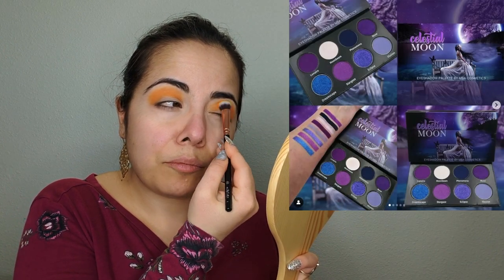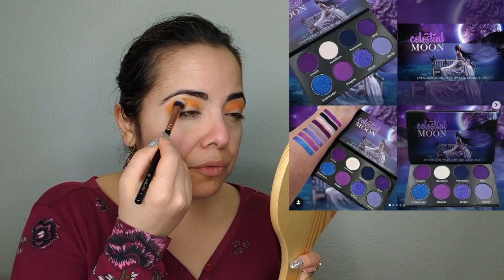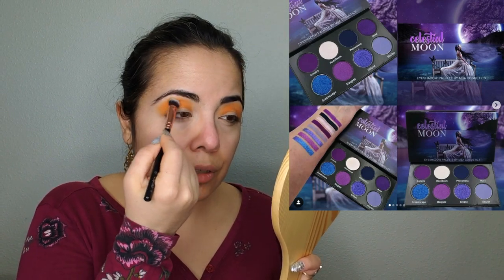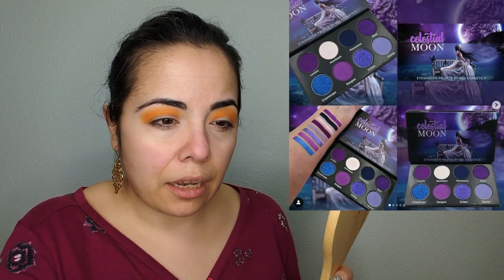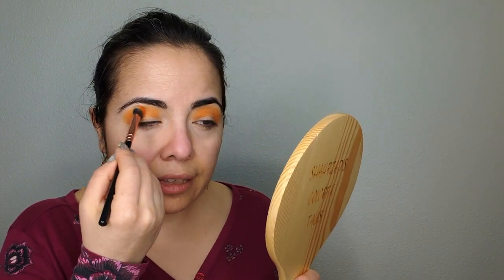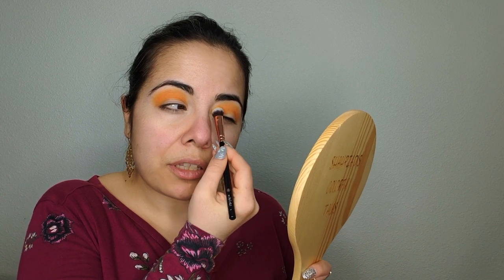MBA Cosmetics is restocking their Celestial Moon palette — a beautiful palette we've talked about before. So if you've been waiting for it, now is your chance to pick it up. Don't forget to use someone's code if you're buying any of these products to get some money off.